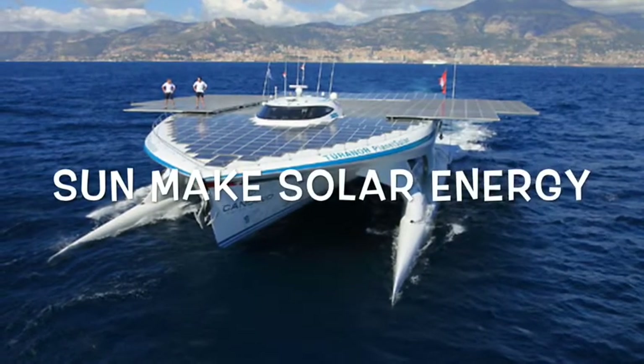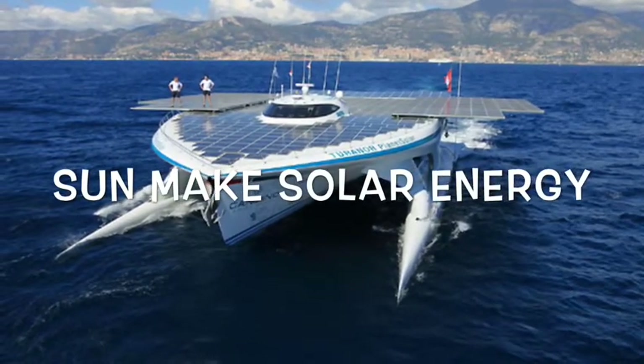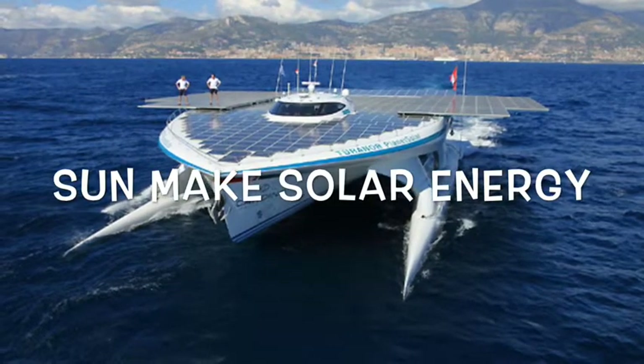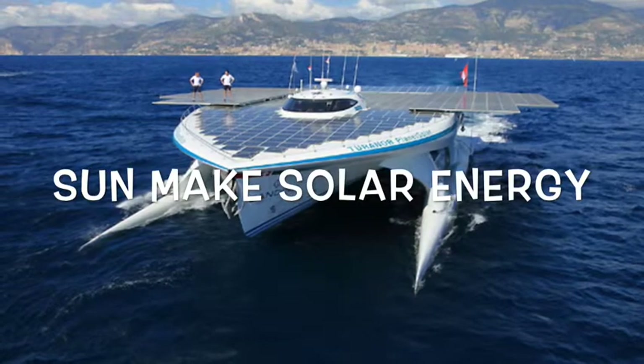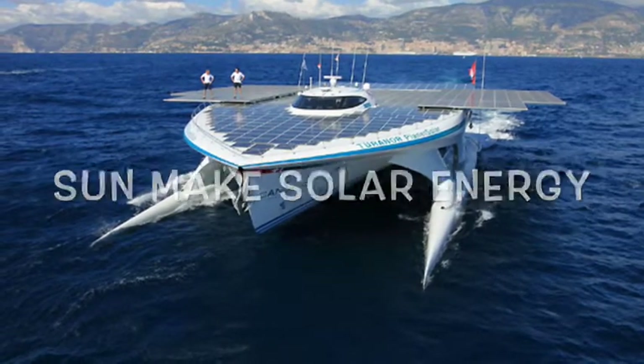Solar energy is light, heat, and other forms of energy given from the Sun to produce energy so that we don't deplete our natural resources. Most solar heating systems capture solar energy with a device called a flat plate collector.